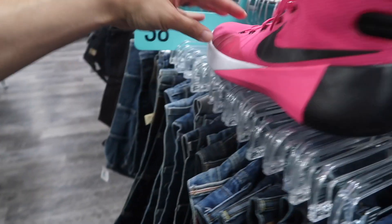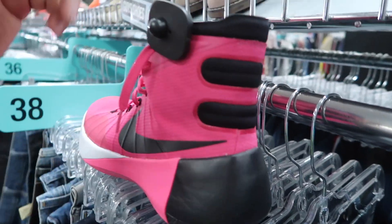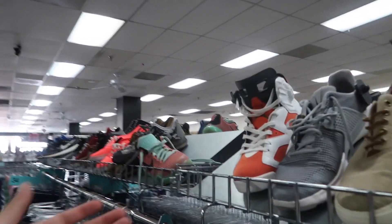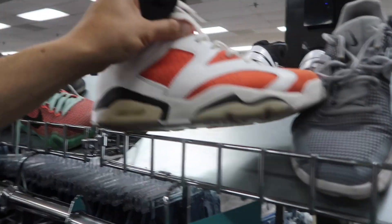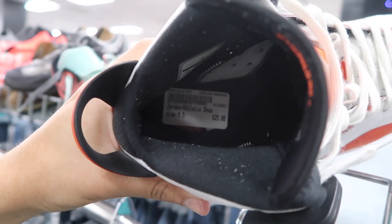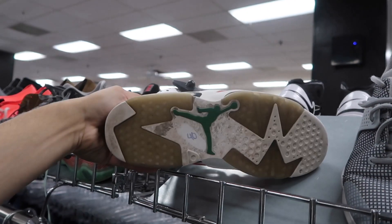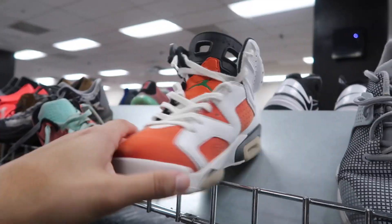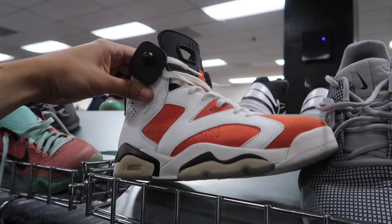Hyperdunk pink, $35, size 10 — pretty good shape, good hooping shoe. Might rub a little bit in the back, probably only complaint. Jordan 6 Gatorade, size nine and a half, $25 — cheap. Condition: go around the bottoms, a little dirty, not too bad. Little creasing here and there, but overall really good shape, especially for the price.